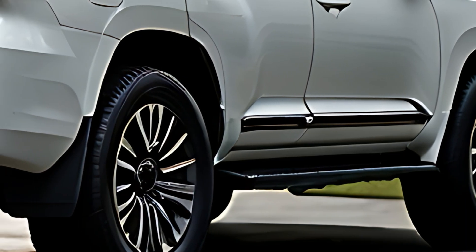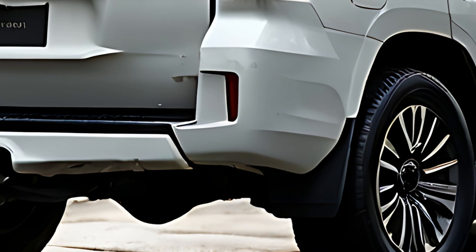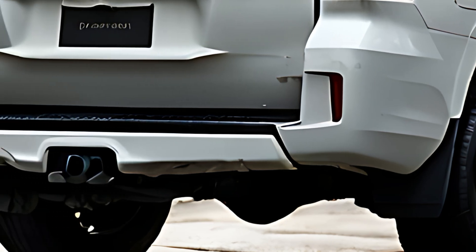The iconic round headlights and squared-off wheel arches are reminiscent of the classic Land Cruiser look, but scaled down for a more city-friendly profile.